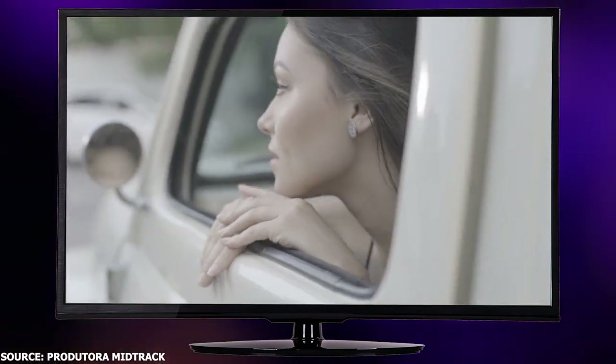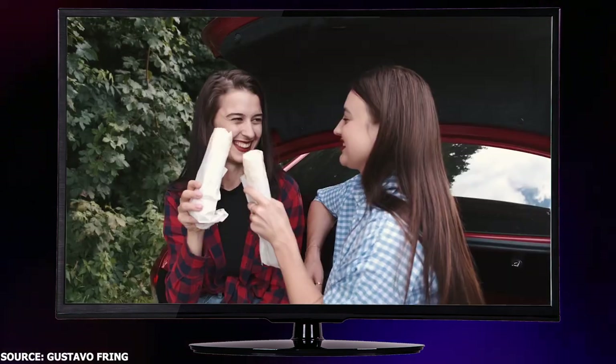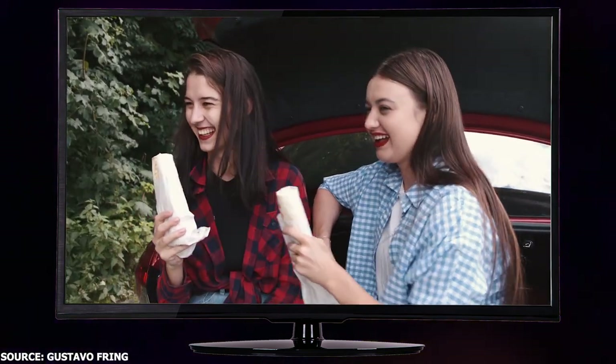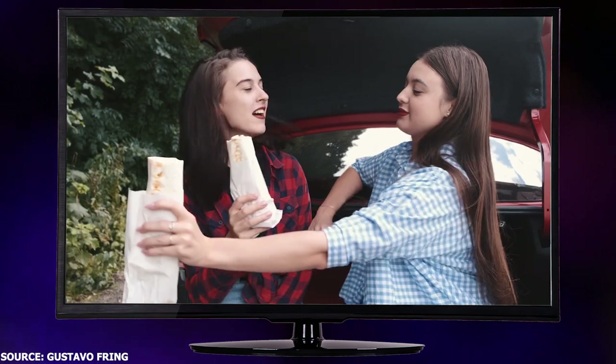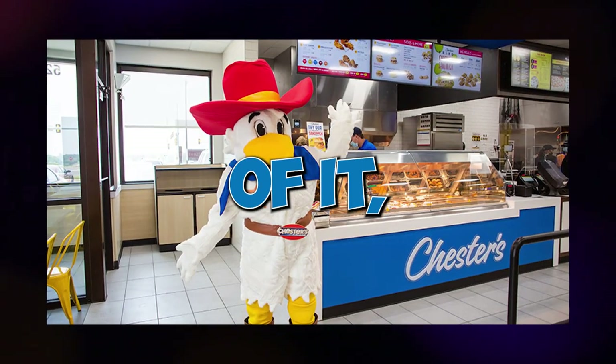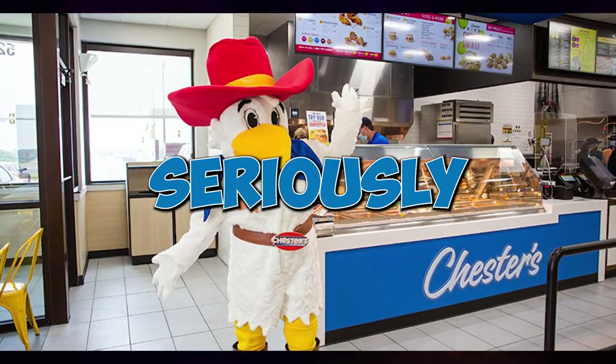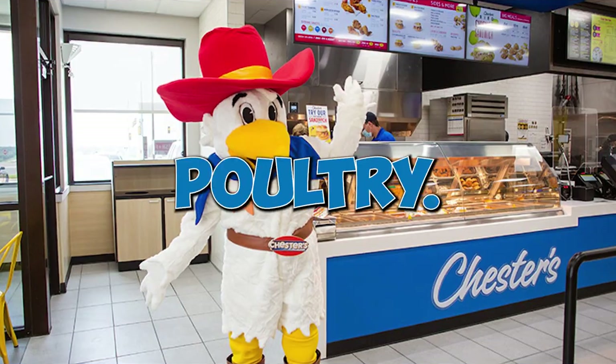Howdy folks! Are you tired of hitting up the same old fast food joints for a quick bite on the road? Well, it's time to saddle up and mosey on over to a chicken joint that's sure to be a clucking good time — Chester's Chicken. Y'all might not have heard of it, but let me tell you, this cowboy-themed spot is serving up some seriously finger-looking good fried poultry.